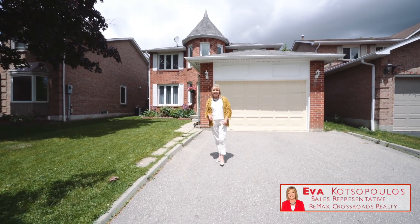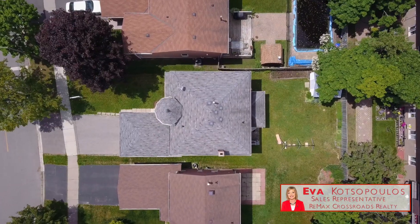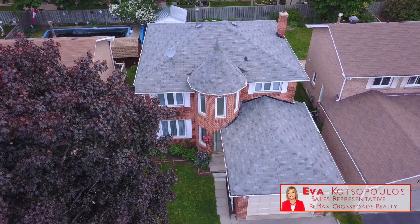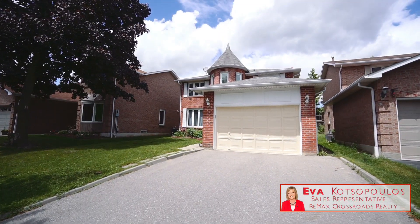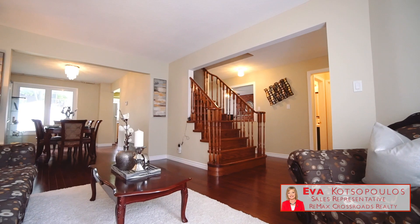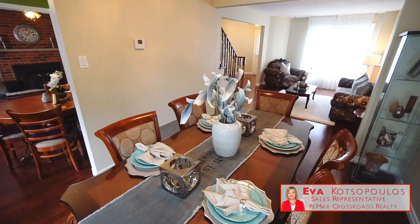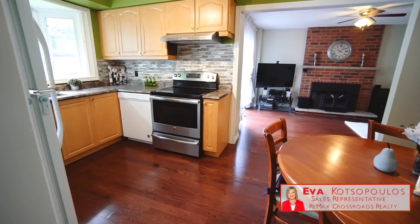Welcome to my newest listing here at Fort Harbour Crescent. This fabulous home features four bedrooms, three bathrooms, luxury master ensuite, large room sizes, new hardwood floors, new laminate floors. It's in a great location and it definitely won't last long.